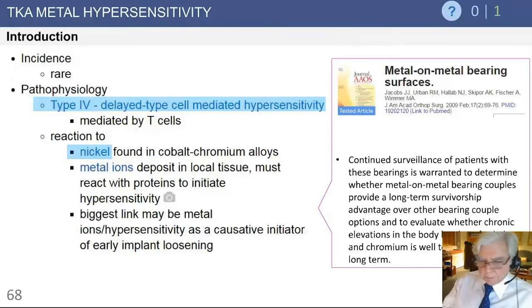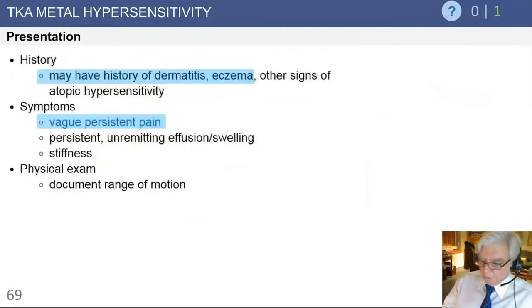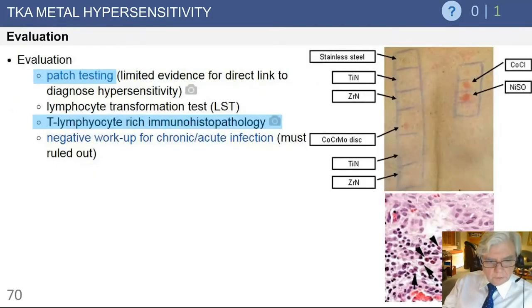There is a good paper by Josh Jacobs on metal-on-metal bearings, more in the hip than in the knee. The patient will generally present with a history of dermatitis and eczema and other signs of atopic hypersensitivity. They generally have pain, persistent and unremitting swelling and stiffness, and the physical exam will often demonstrate reduction in motion in the knee.